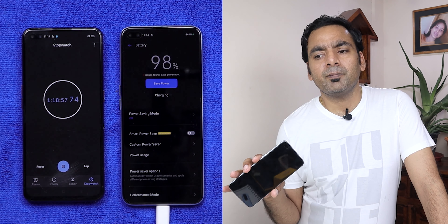Regarding charging time, the company says you can charge the phone completely in 60 minutes. I tried charging with the screen on and it took me around 80 minutes, so with the screen off it should be closer to the claimed 60 minutes.